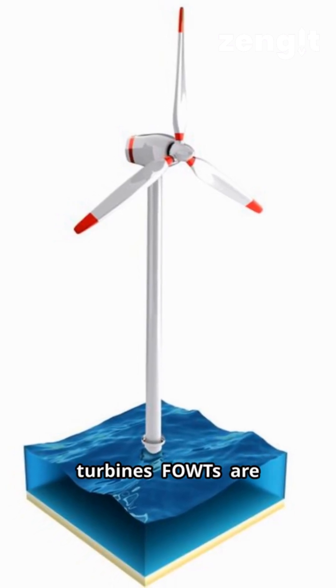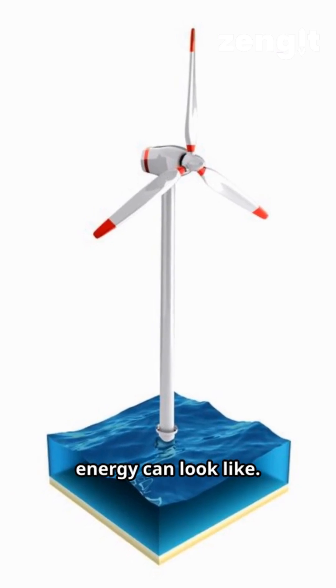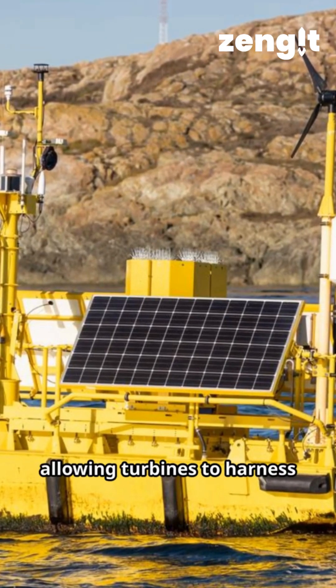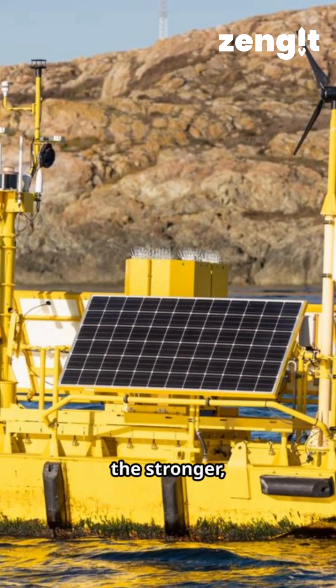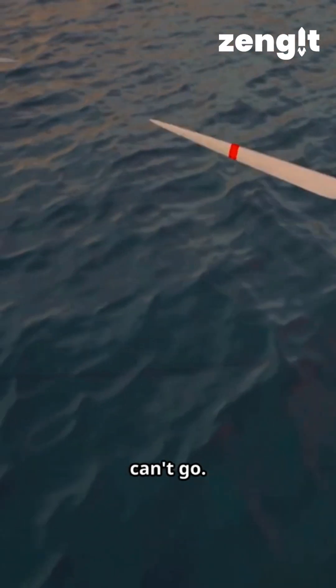Floating Offshore Wind Turbines, FOWTs, are redefining what offshore energy can look like. These ingenious systems use floating platforms moored to the seabed, allowing turbines to harness the stronger, steadier winds found in deep waters — areas where fixed-bottom turbines simply can't go.